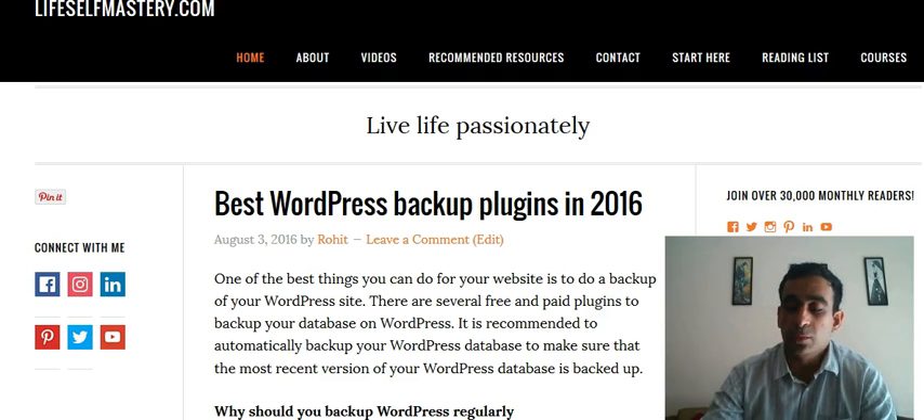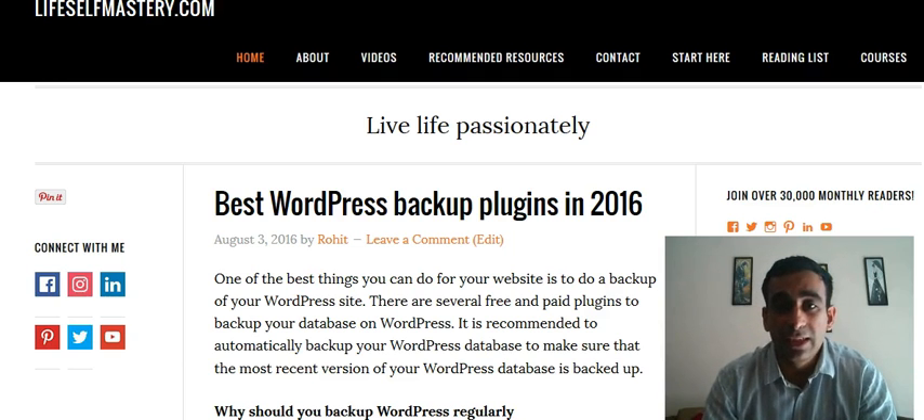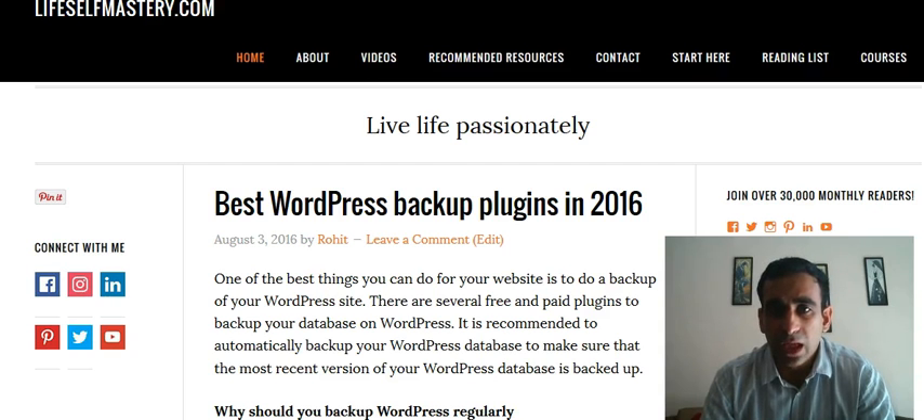The first one is VaultPress — that's a plugin which I use. It's been made by the WordPress team itself and they charge five dollars per month for the light version, which is very easy to use and maintain. A lot of websites do use it, so I would recommend that.